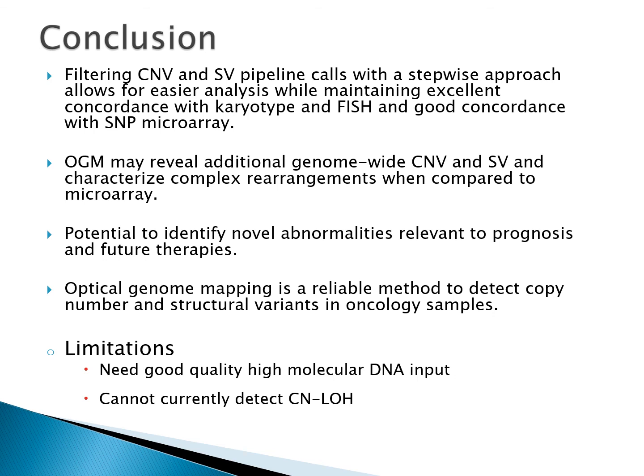Optical mapping was a reliable method for this pilot study. The limitations to this technology are that it needs good quality, high molecular weight DNA — samples that are old or degraded will likely not pass quality control, which may be a problem if clinicians want to add on this test several days after a specimen is drawn. It is also important to understand that optical mapping cannot currently detect regions of copy-neutral loss of heterozygosity.